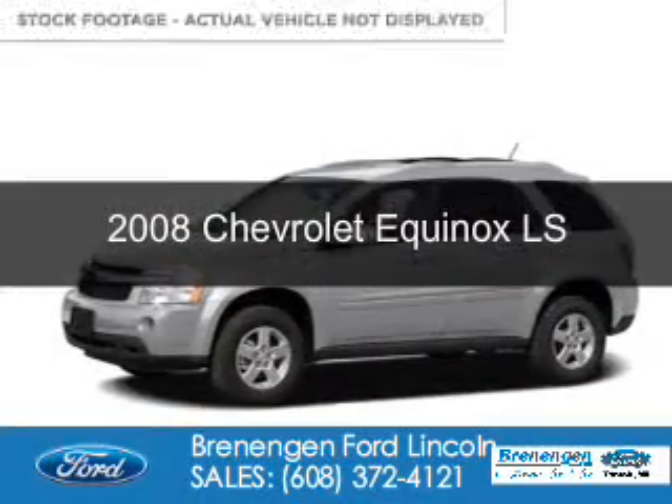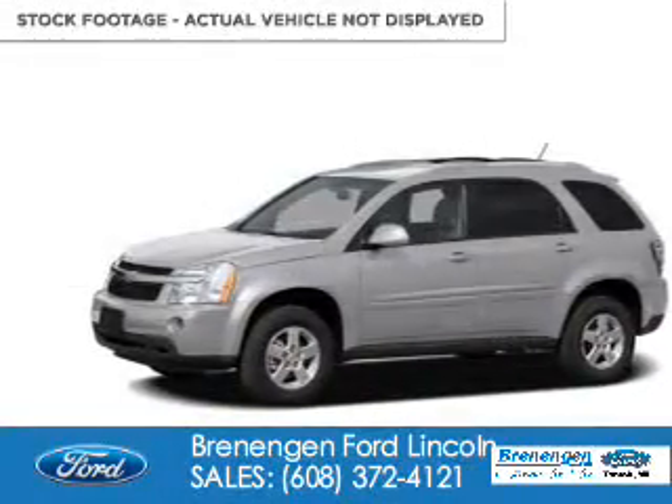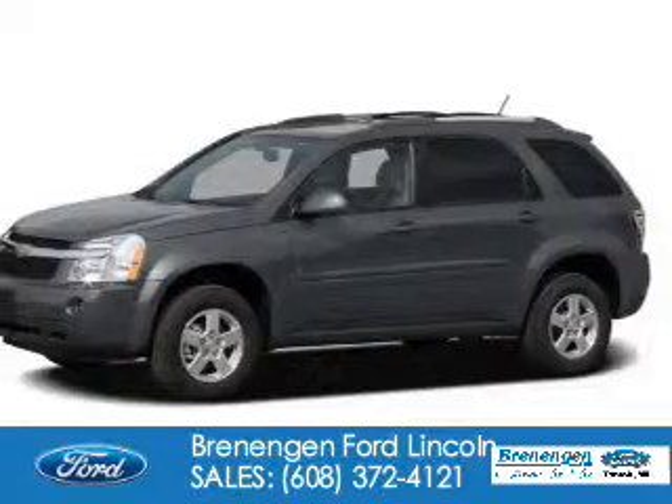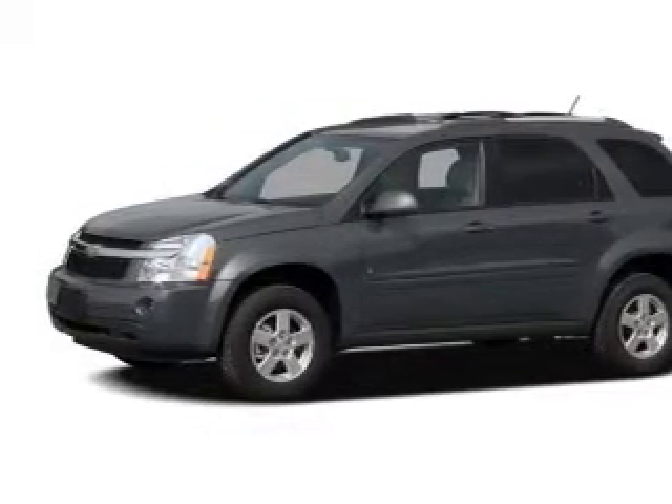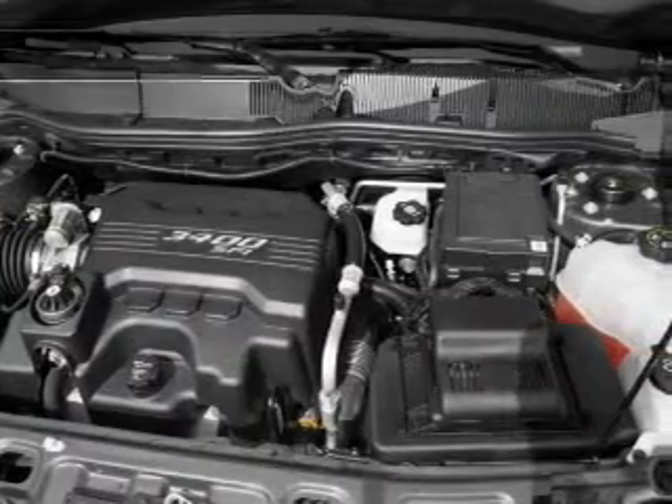This is a used 2008 Chevrolet Equinox. It's powered by front wheel drive, a 3.4 liter six cylinder engine, and a five speed automatic transmission.